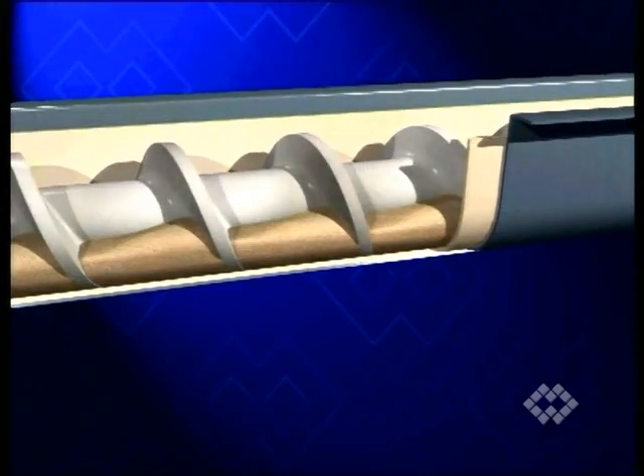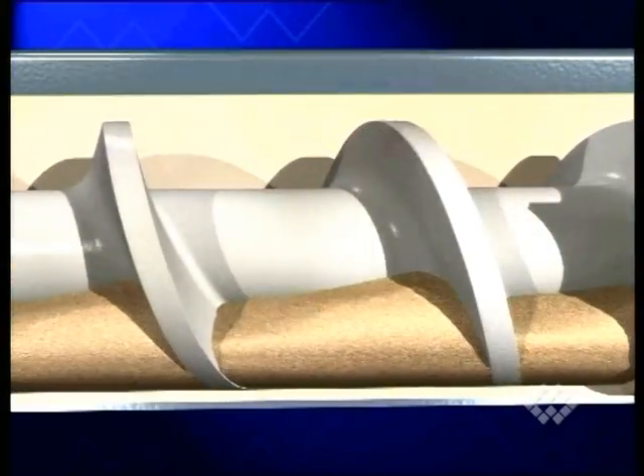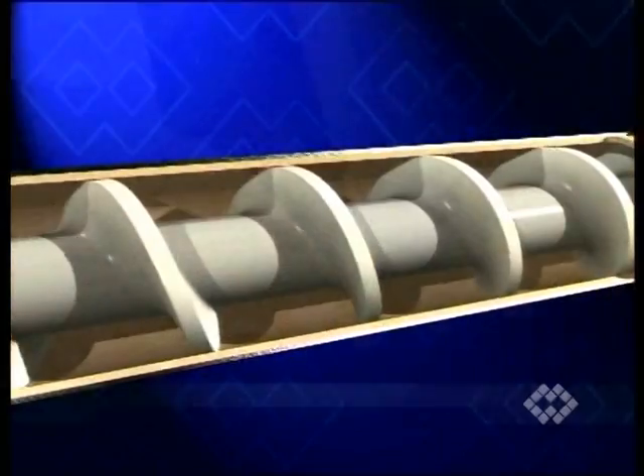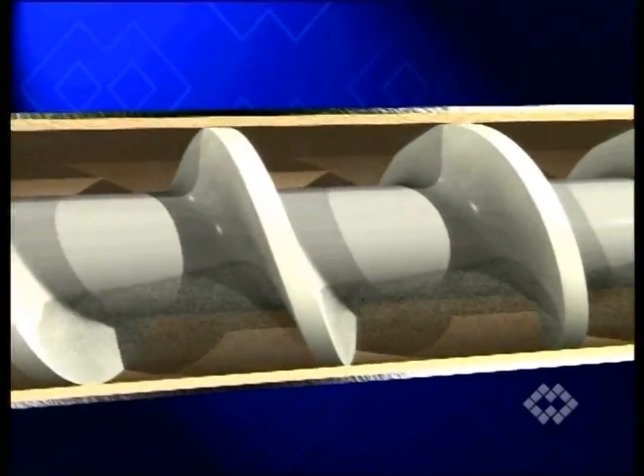Because Syntex and Syntal screws and trough linings are manufactured at the WAM-owned Plastics Foundry, the creation of a made-to-measure customer standard is always an option.